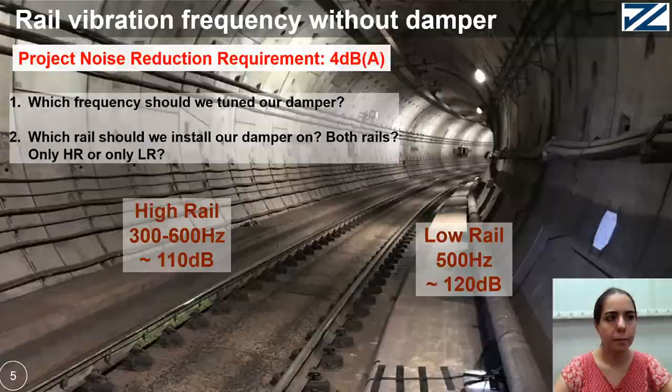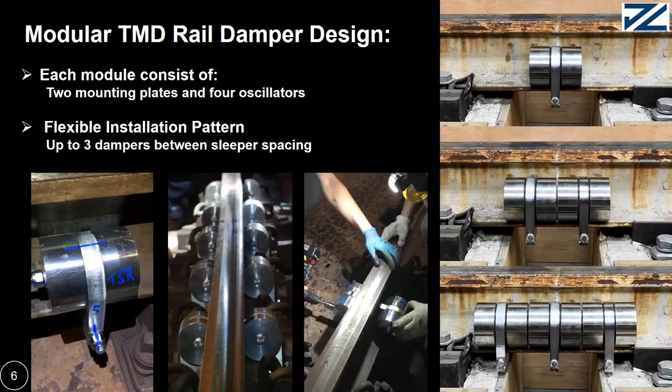A TMD rail damper, tunable for individual side, has been developed in Hong Kong since 2008 with a patented technique to control high frequency. The new generation of TMD is the modular TMD. Each module consists of 2 mounting plates and 4 oscillators. Due to their small size, they allow up to 3 dampers in installation between 2 fastener spacings. You can see here single, double, and triple installation.